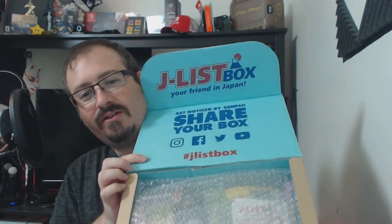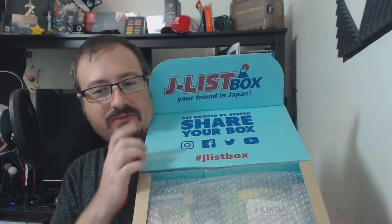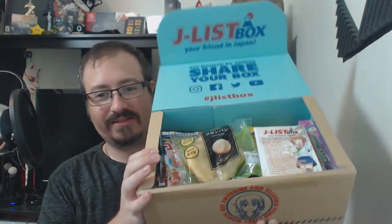Very nice print: 'Share your box.' Well, it's going to go on YouTube and Twitter, so I guess that works. We'll do J-List box and our code word. Wow, there's a lot of stuff in here — surprisingly a lot of stuff. It was at this moment that Michael knew he'd fucked up. I did not realize. Look how nicely that's all packaged.